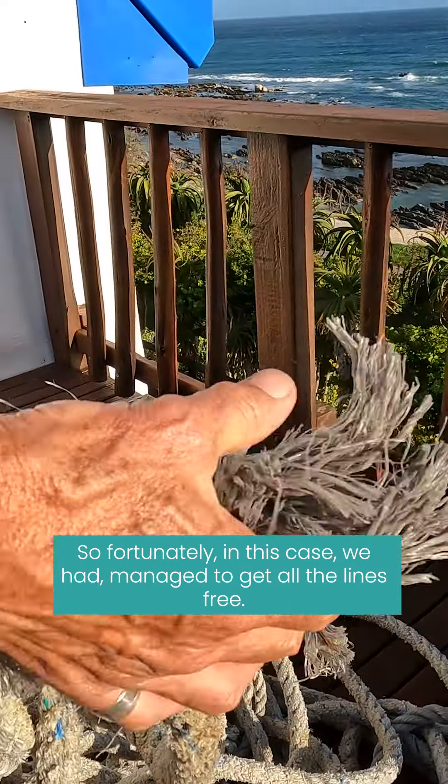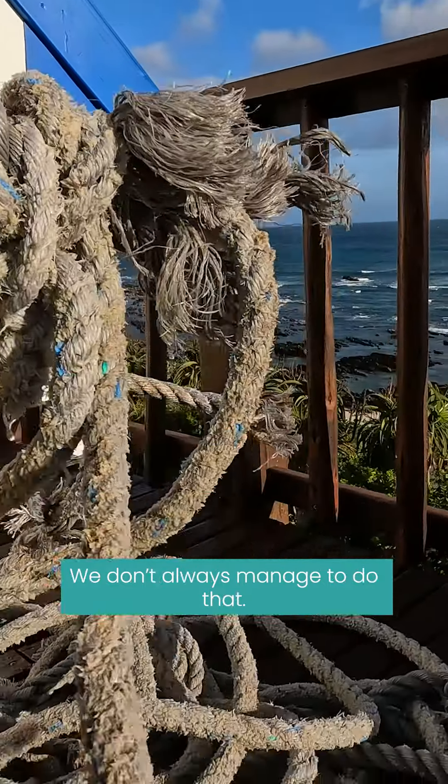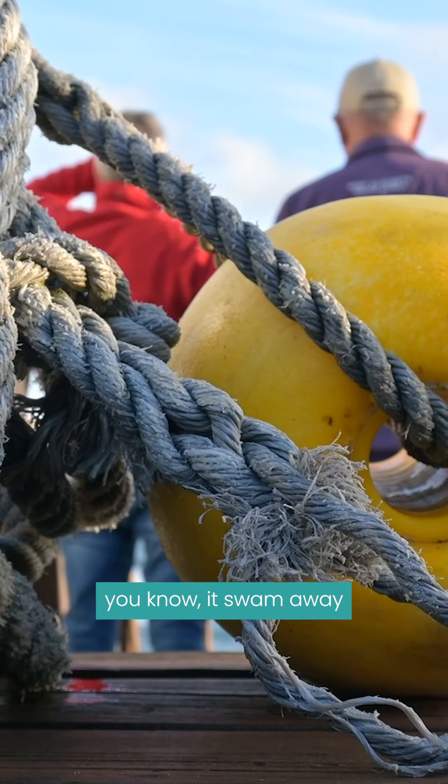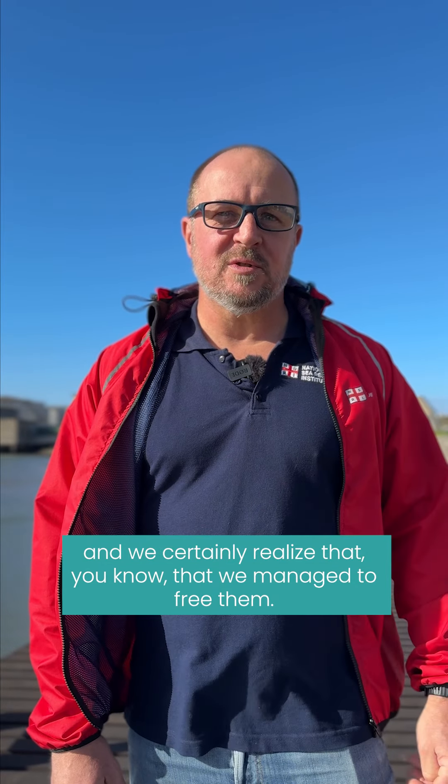Fortunately, in this case we managed to get all the lines free — we don't always manage to do that. In most cases it swam away and we certainly realized that we had managed to free it.